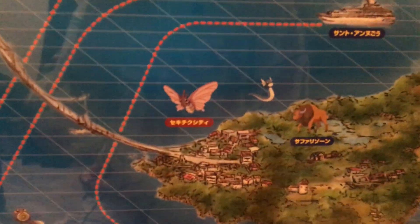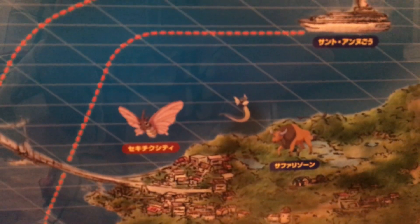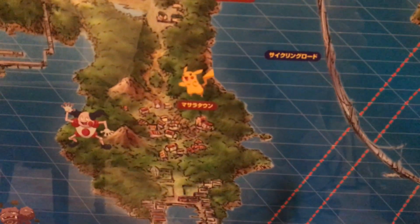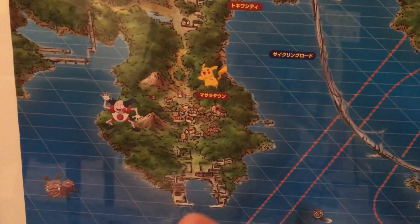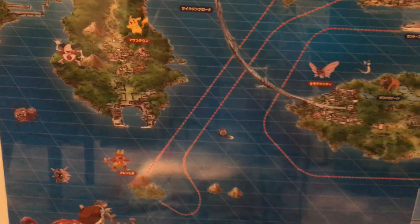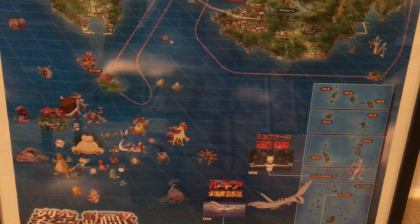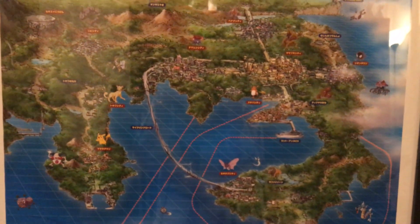You can see the trainer here if I zoom in a little bit. And of course I have to show Pikachu and Mr. Mime — so yeah, it is a great easter egg poster. You can find similar ones being sold in the US at the Pokemon Center.